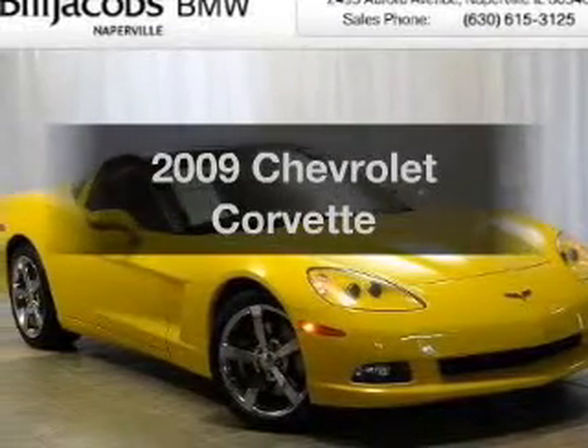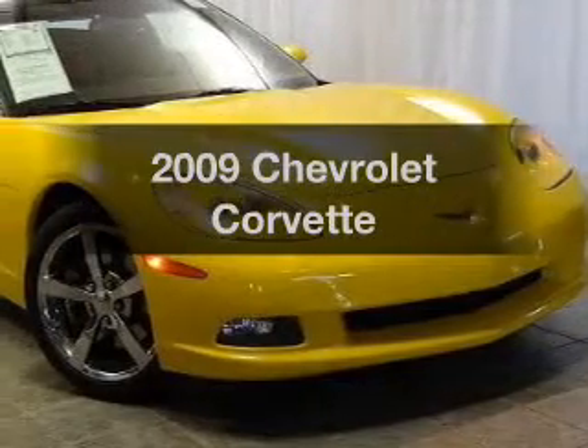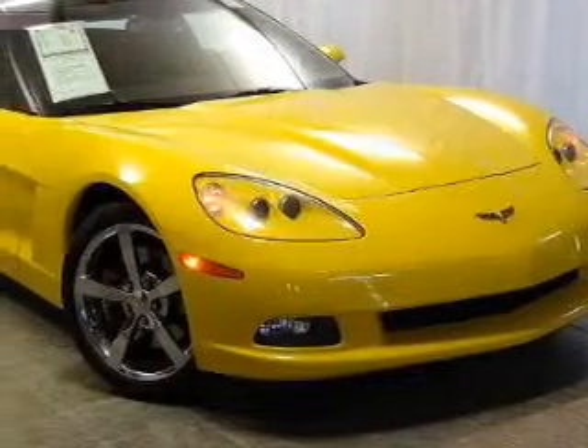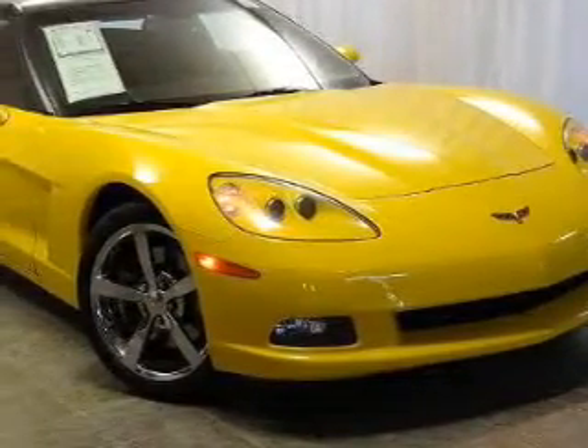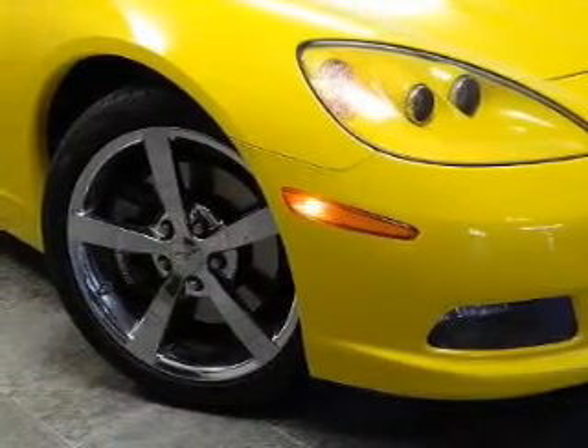Imagine yourself in this 2009 Chevrolet Corvette. Travel the roads in style and comfort in this great vehicle. The powertrain includes rear wheel drive with a powerful 8-cylinder engine driven by a 6-speed automatic transmission.